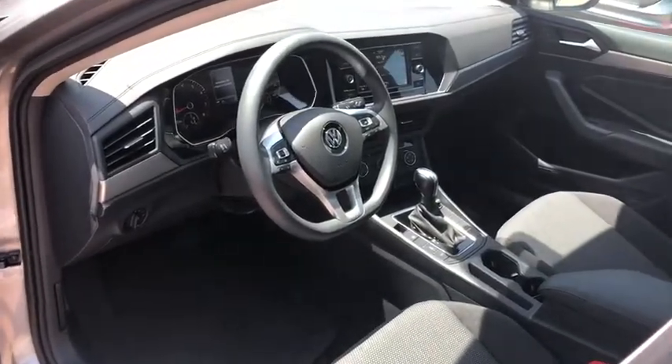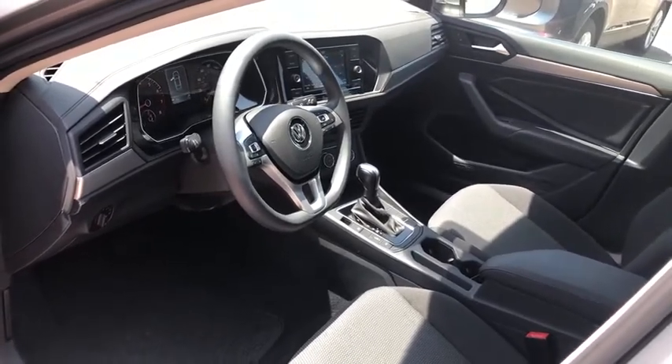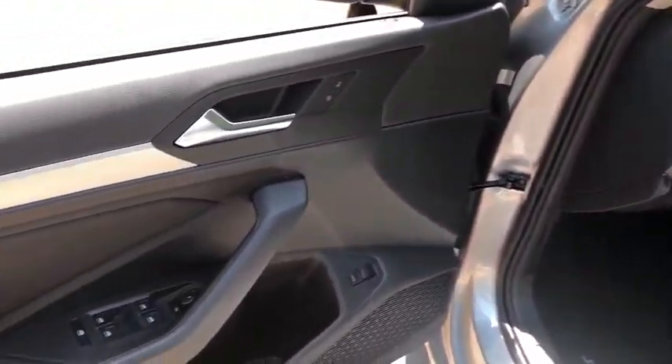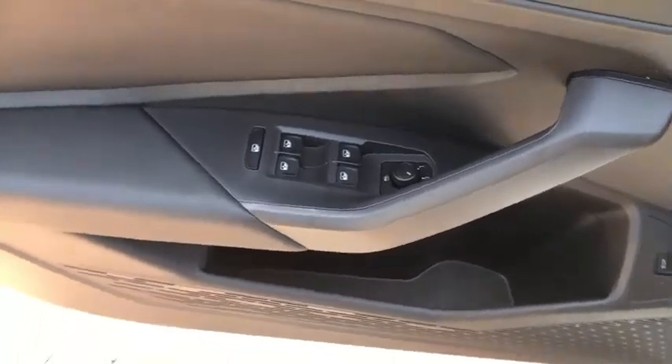Power windows, panic alarm, tachometer, remote keyless entry, brake assist, cloth seat trim, front bucket seats, tilt steering wheel, driver vanity mirror, passenger vanity mirror, speed control, and front wheel independent suspension.